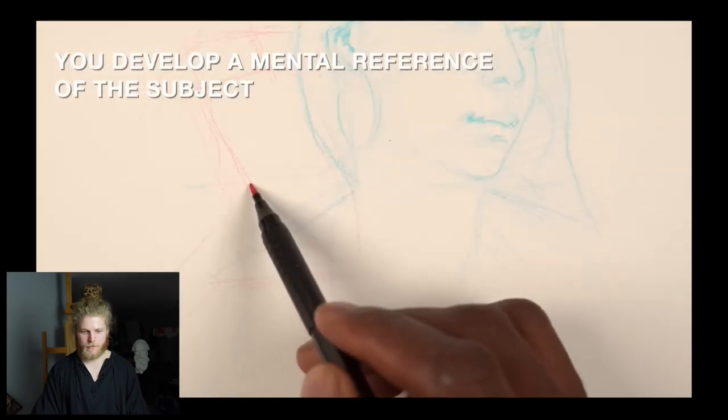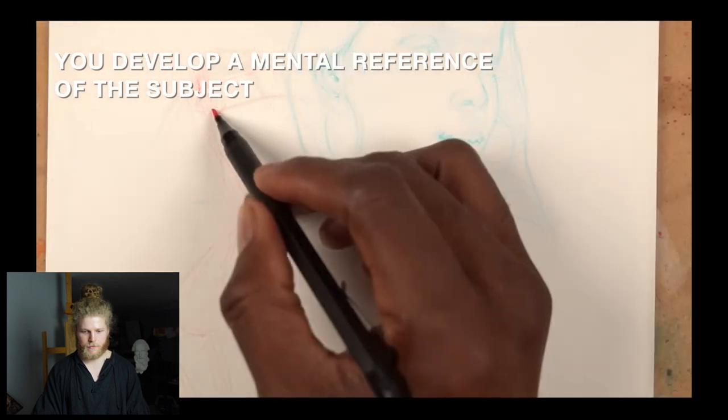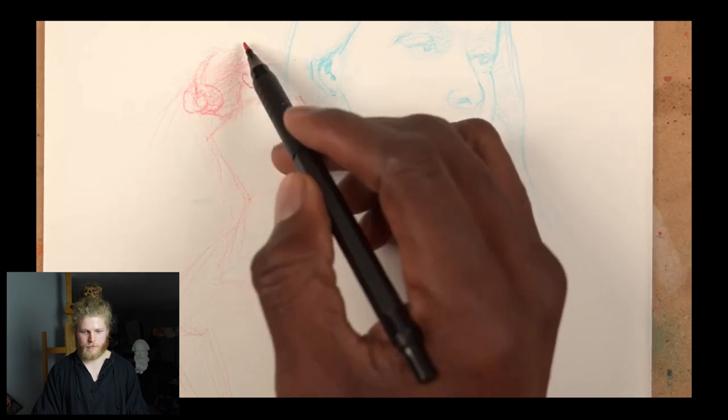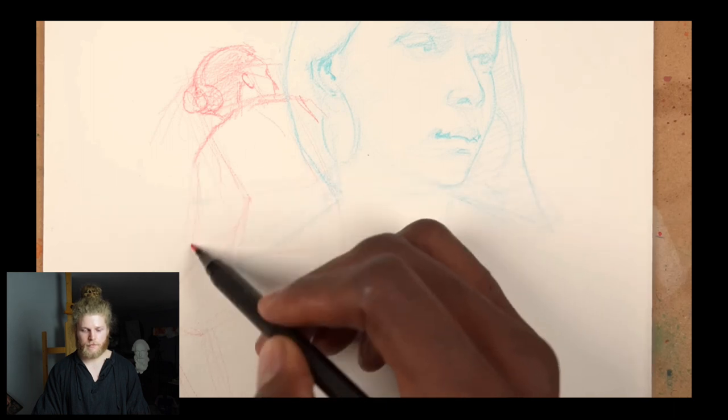Another really cool benefit of practicing to work out proportions with eye measurements is that you'll eventually memorize general proportions in the process. You develop a feel for the overall proportions of the subject. Over time, you're going to be able to actually identify and see these relationships and work through problems without even needing to use your model or site-size reference. You're going to understand general proportions and how to properly structure all of your anatomy.